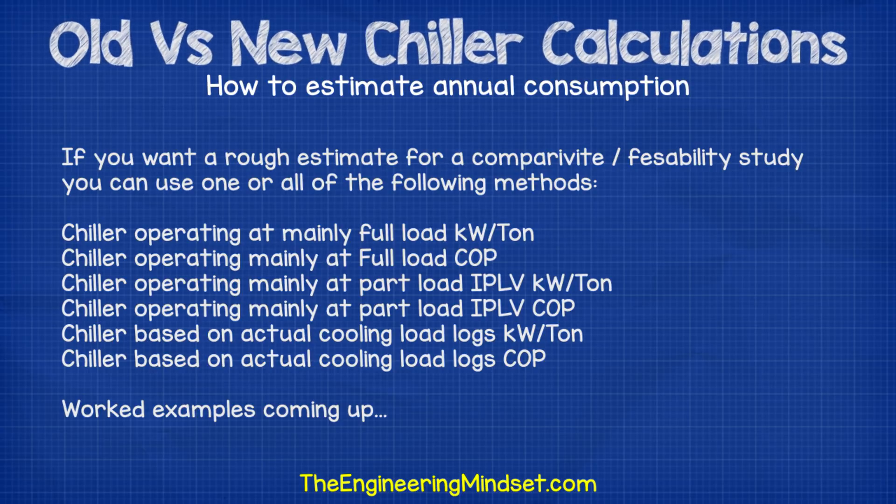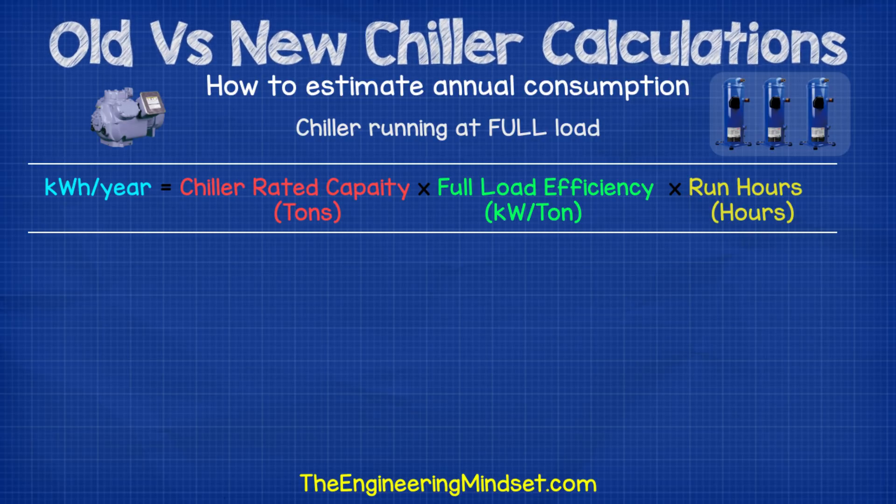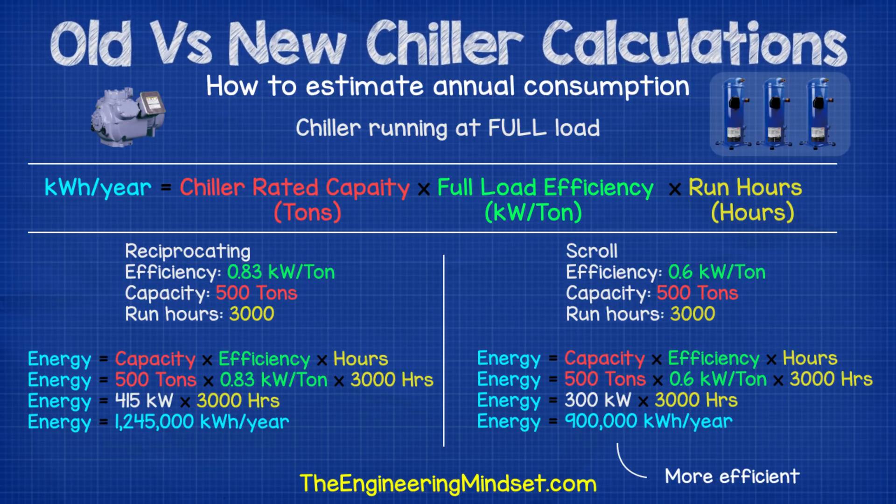If you have a chiller that runs at full load, you can use the following calculation. To calculate estimated energy consumption, multiply the rated capacity in tonnes by the full-load efficiency in kilowatts per tonne, then multiply by the annual run hours. For example, comparing a reciprocating chiller at 0.83 kW/tonne to a scroll chiller at 0.6 kW/tonne — both rated at 500 tonnes running 3,000 hours per year — the reciprocating chiller consumes about 1.2 million kilowatt hours per year and the scroll chiller consumes about 900,000 kilowatt hours per year.